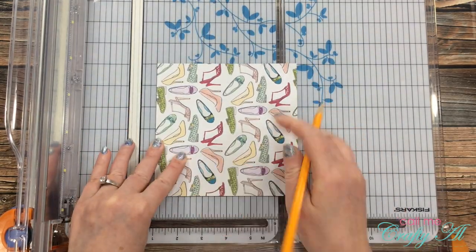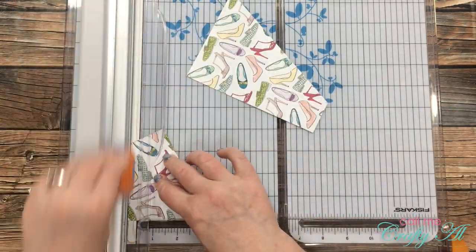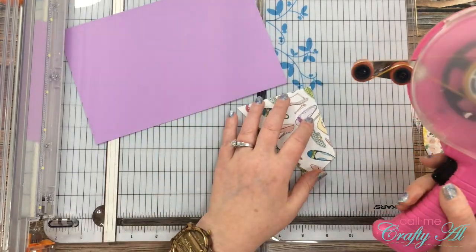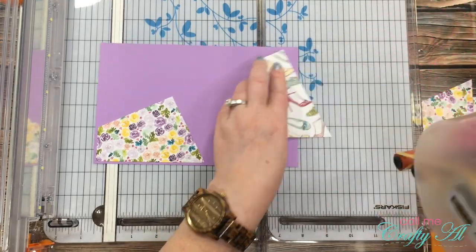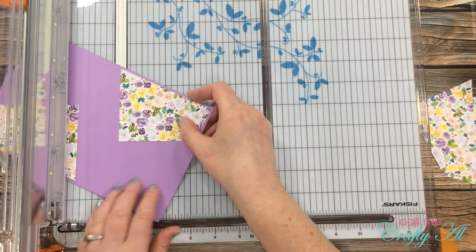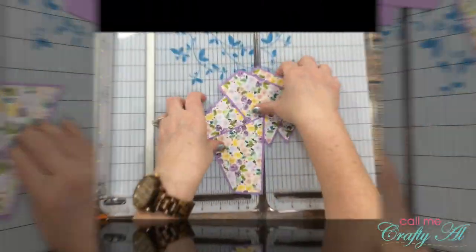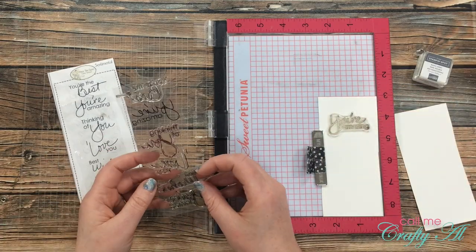I got out a couple of stitch circle dies for my sentiment, which I will be stamping in Stampin' Up Basic Gray. I also need some matting cardstock for my pattern papers, so I got out two pieces of purple that I thought coordinated nicely with that floral pattern. To start out my card today, I actually mark the back of my pattern paper per the instructions that Melissa gives on her video. I won't be really sharing the specifics of how this is made because I do want you to check out Melissa's original video, but I wanted to let you see me make this just so you saw how quick and easy it is.